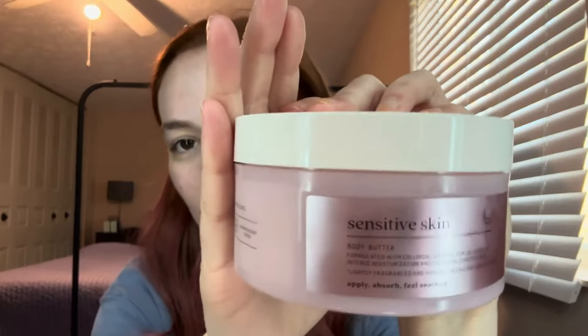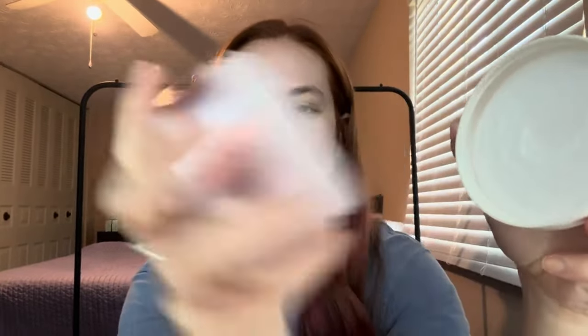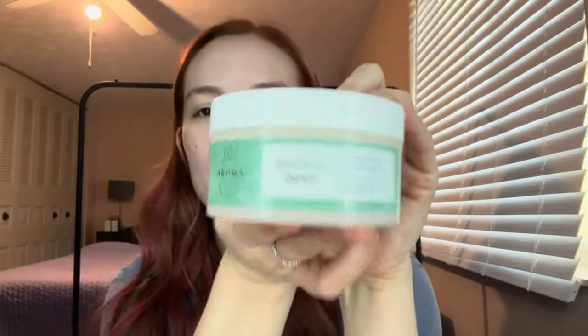The next one I got was the Sensitive Skin Body Butter. I've been using this one strictly for the past month — as you can see, I've made a good dent in it. This one has oatmeal, which I really like, and it's really good for my eczema and what a lot of people call chicken skin, which gets really bad during the winter. With the crazy weather we've been having — warm one day, cold the next — having something extra moisturizing is really nice. And the last one I got on that day was the Breathe Deep Eucalyptus and Lavender Body Butter. That eucalyptus is so pleasant, but I actually got this one for my friend who really likes eucalyptus and shea butter.